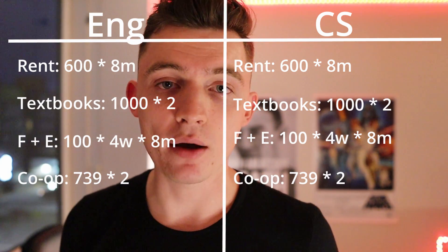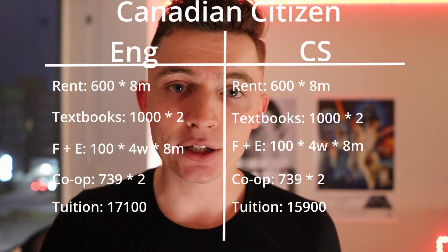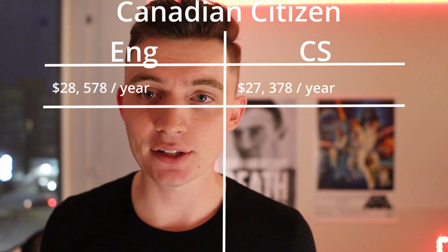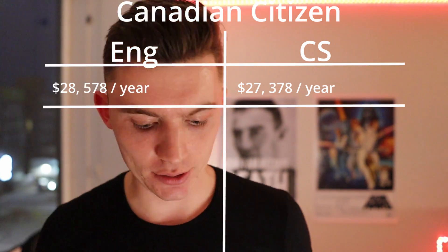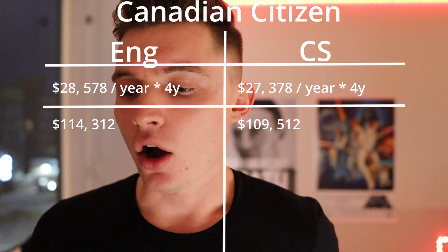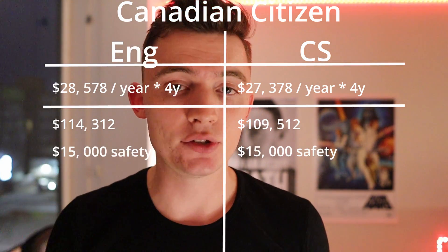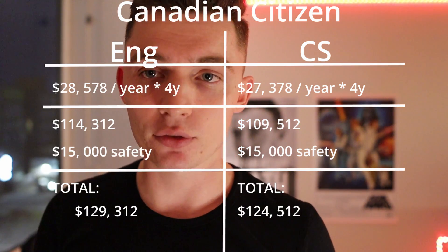For a Canadian citizen, adding in tuition — engineering is $17,100 for two terms, CS is $15,900 — that brings us to about $28,578 per year for engineering and $27,378 for computer science. Multiplied by four years, that's $114,312 for engineering and $109,512 for CS. I'll assume I missed about $15,000 worth of expenses to be conservative, giving a grand total of $129,312 for engineering and $124,512 for computer science.